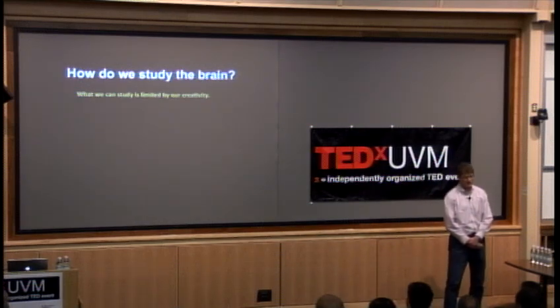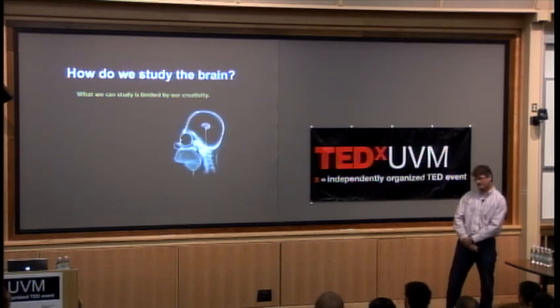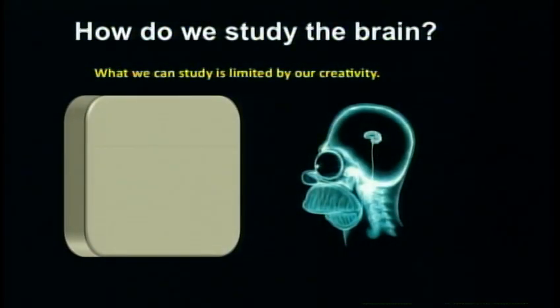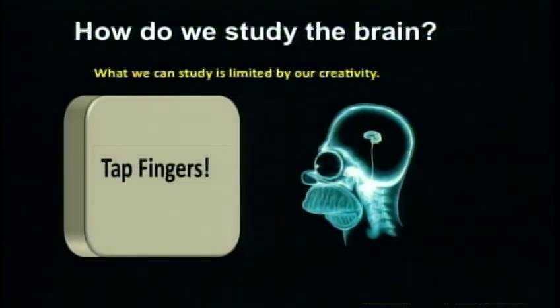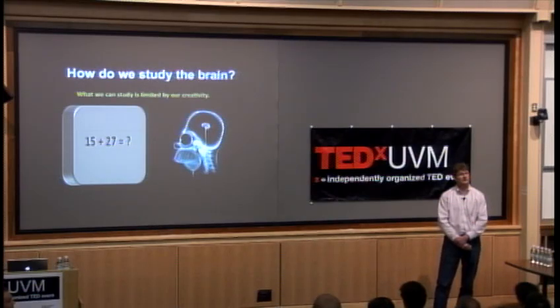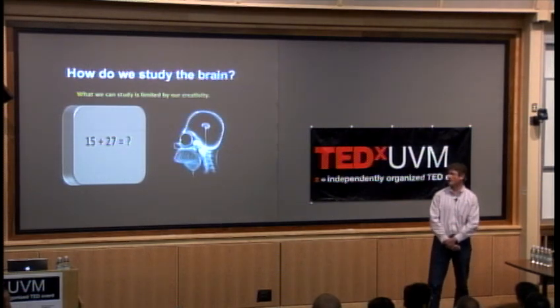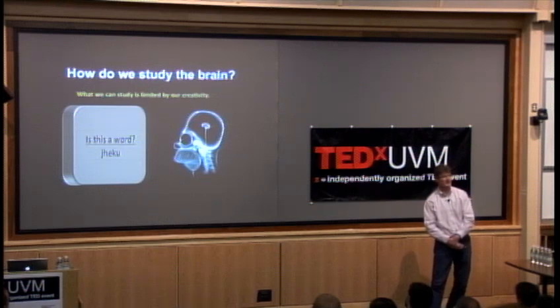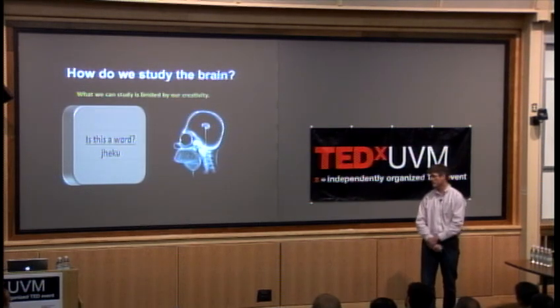If you get a research participant whose brain you might be interested in, the sky's the limit as to what you can study. For example, we could look at something very simple like visual stimulation — we will see robust activity in the back of the participant's brain as they process that visual stimulus. We might have them tap their fingers, activating the motor strip. We might look at mental calculation, engaging frontal and parietal cortex. We might give somebody a lexical decision task — is this a word or not — which engages a distinct set of brain regions involved in processing language.